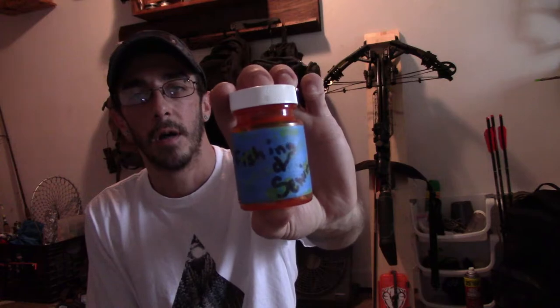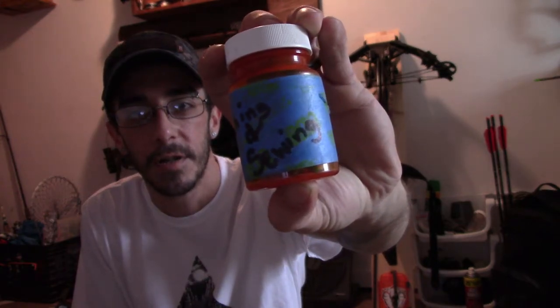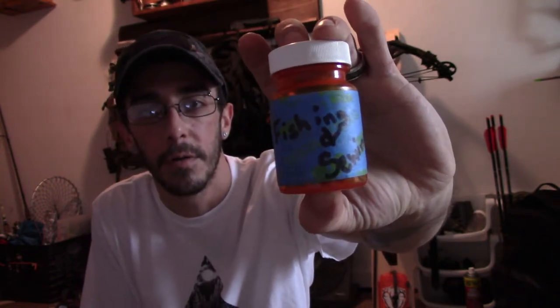In the absolute worst case scenario where I've got to continue on rather than get back home, you're going to want some kind of way to acquire food. I put them in old prescription bottles with the labels peeled off — this one is a fishing, sewing, and snaring kit all in one. I've literally made one of these for every pack I carry; it's the one thing I never take out.